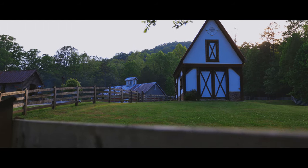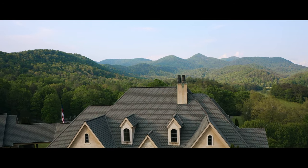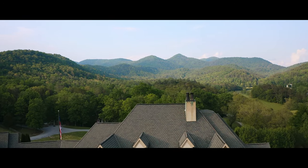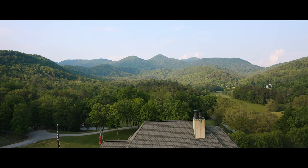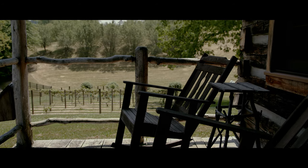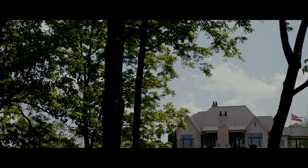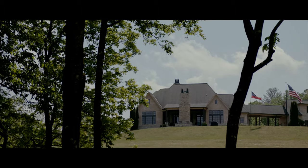My husband is an artist, and the first time we saw the property we stood on this knoll and he looked out over this gorgeous undeveloped piece of land and said, 'I am going to create with this property my own three-dimensional painting.' He has certainly done that, and I think that's magical.